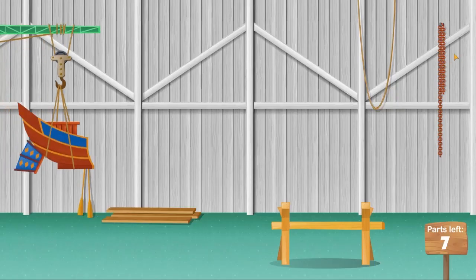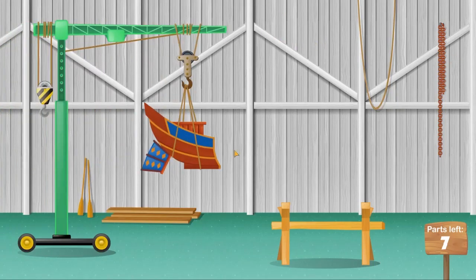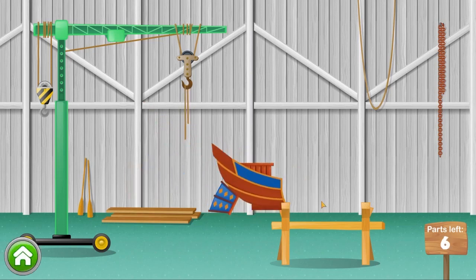Excellent! You got a part! Can you put it where it belongs? Yeah! Go earn some more parts!